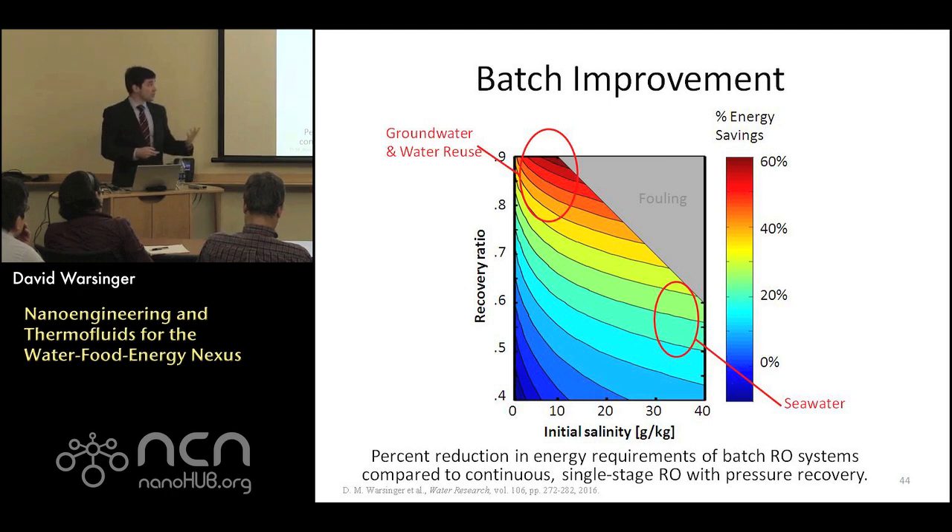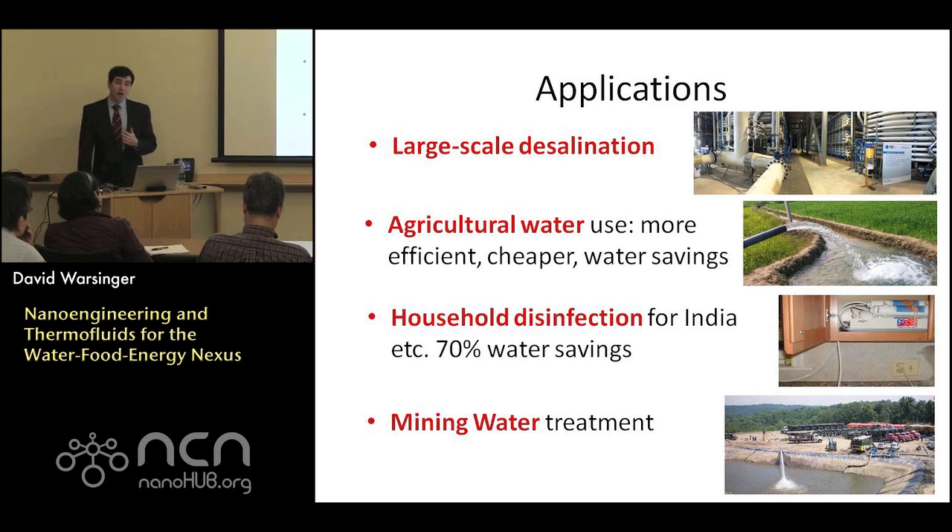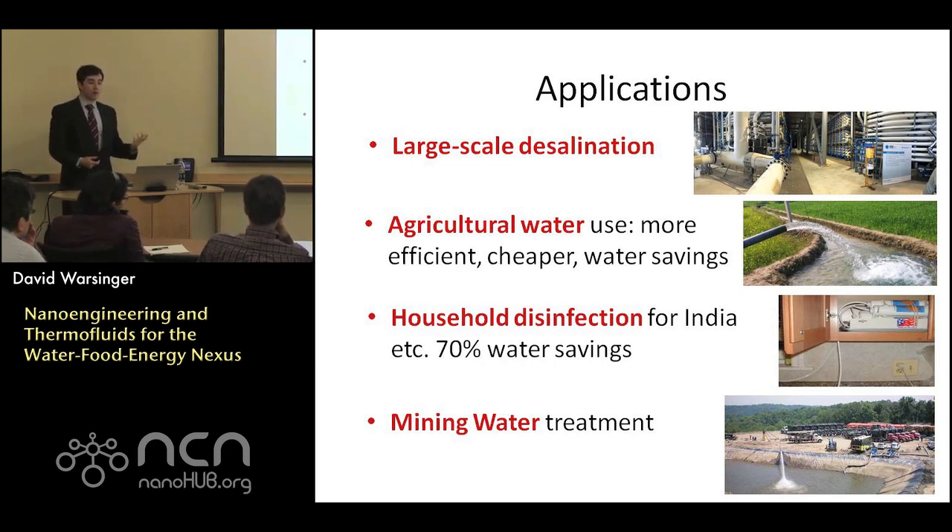This is a really nice improvement compared to other technologies, with a variety of applications. It can be used for large-scale desalination plants — hundreds of thousands of tons of water per day — and also agricultural water reuse. Getting to higher recoveries with these lower recovery ratios means overall costs will be lower for water reuse applications.